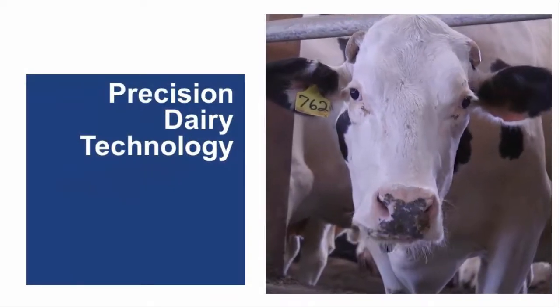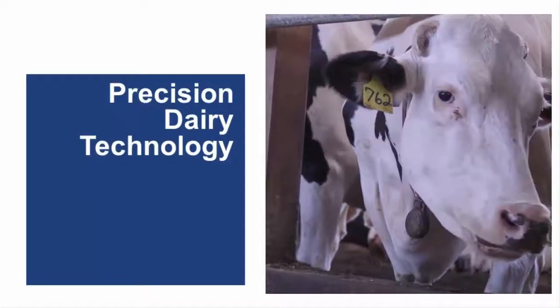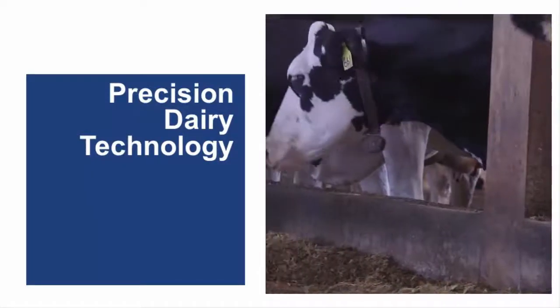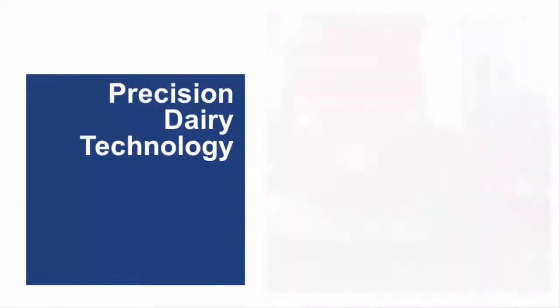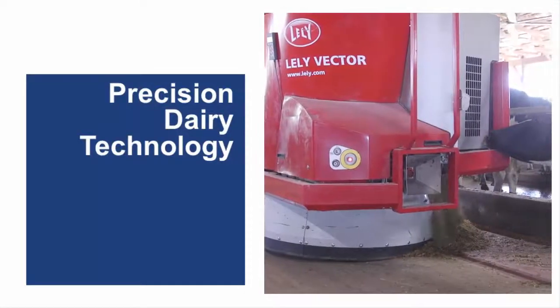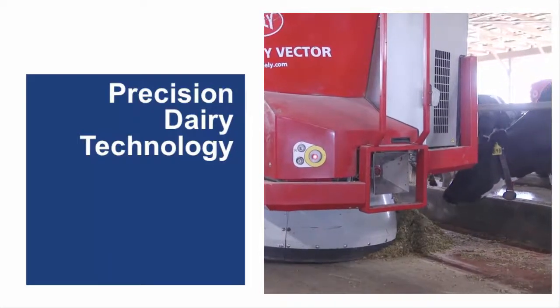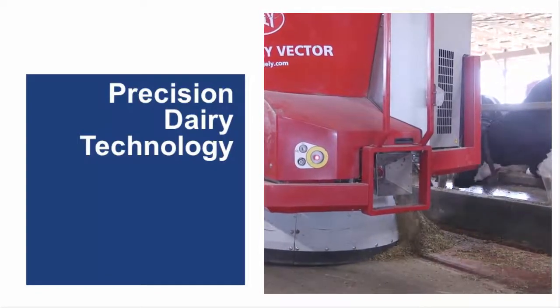Precision dairy technology use on dairy farms has steadily increased over the past several years. Technologies developed for use in other industries are being adapted to use on dairy farms, and farmers, just like the rest of society, are becoming increasingly comfortable with the use of technologies in all aspects of their lives.